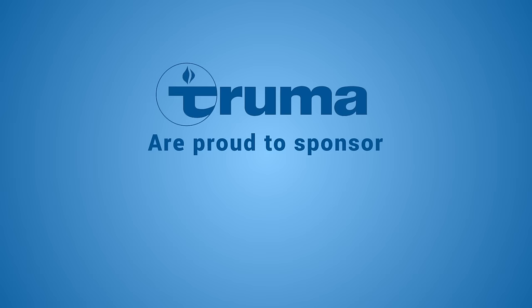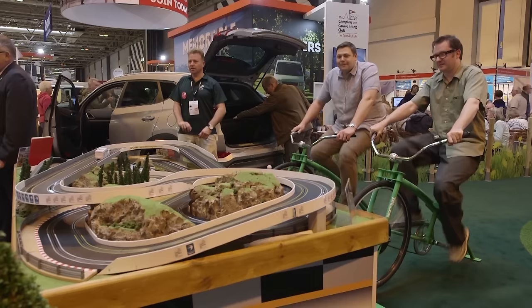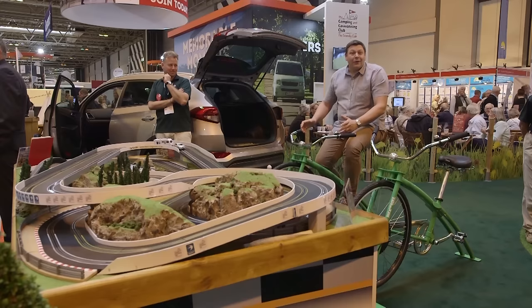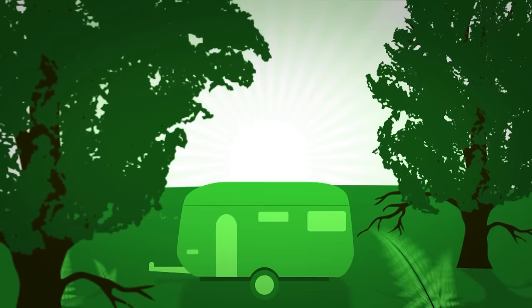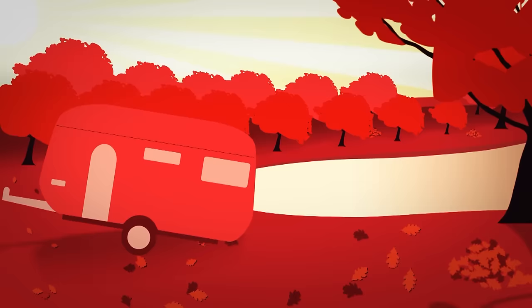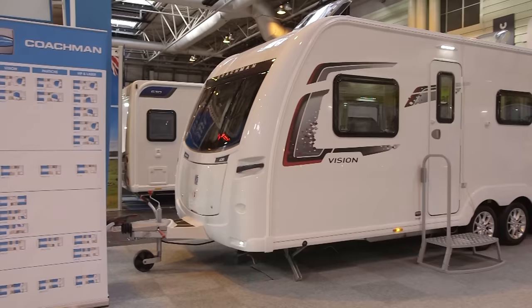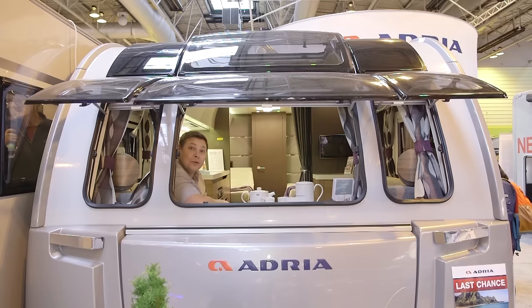Truma, makers of the combi heater and i-net system, are proud to sponsor Practical Caravan TV. We're at the motorhome and caravan show at the NEC. Niall will be back very soon, but for the next half an hour it's all about caravans. Welcome to Practical Caravan TV — we're here in Birmingham checking out some of the most exciting new models for 2017, including the Coachman 630, the Luna Alaria, and a surprise visitor from Down Under.